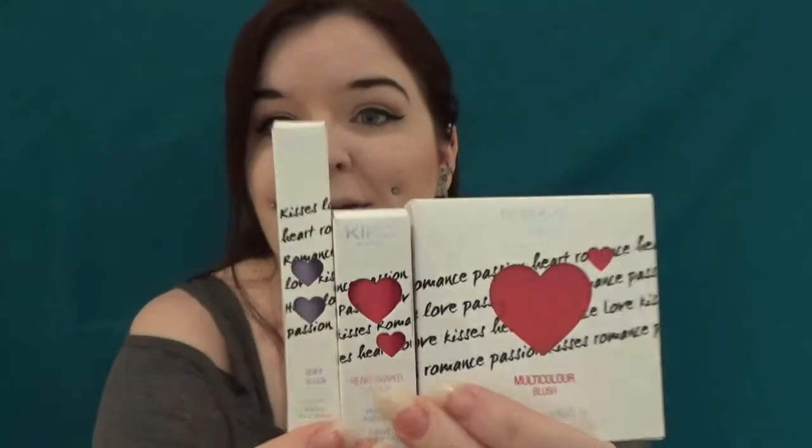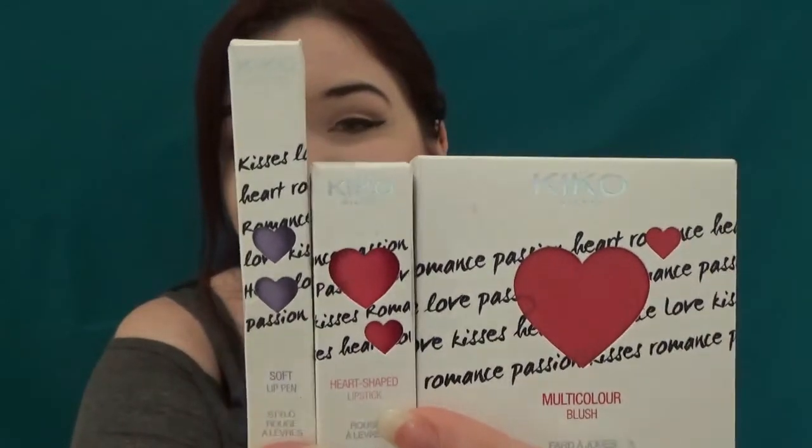So what we're going to be reviewing is the multicolour blush and the lipsticks, as well as the soft touch lip colour. You can see they've gone for this really cute packaging and everything's actually wrapped in tissue inside the box, with writing that says things like love, romance, passion, kisses — it's all very cute, it's all very Valentine's. There were also matte nail polishes, but I'm not really into that, and also a brush, but after my last Kiko brush experience I wasn't really feeling spending another £14–15 on one of their brushes.